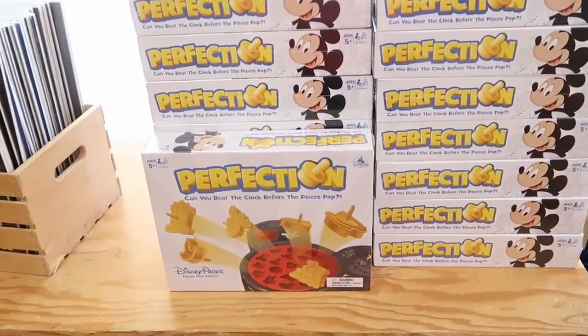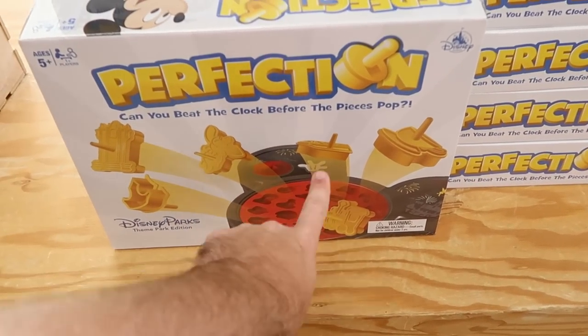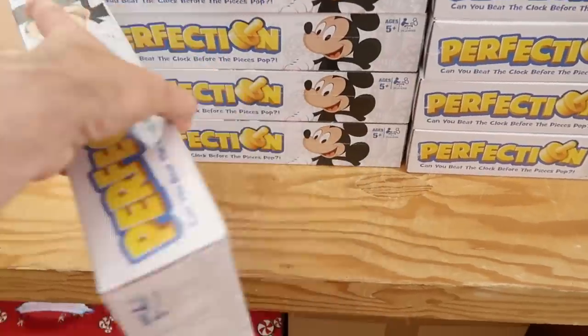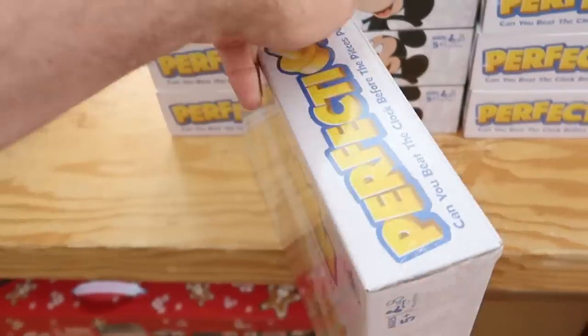Let's check out a few of the other offerings up front. They have Disney Theme Park Perfection in the shape of Mickey Mouse — it's all different Disney Theme Park pieces like the monorail, Dumbo, the Hollywood Tower. Check out the backside — again it's in the shape of Mickey. Only $20 marked down from $40.